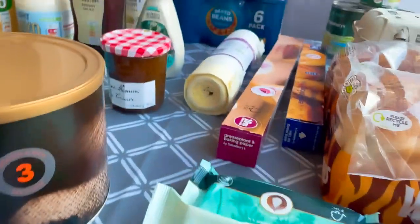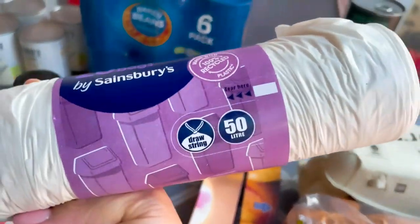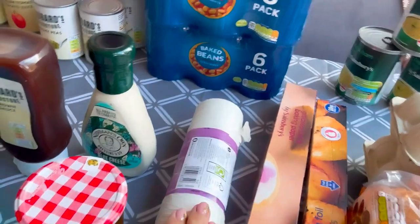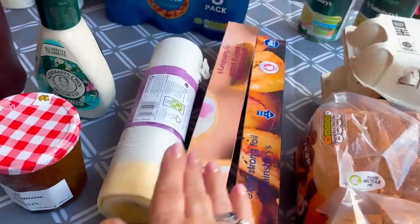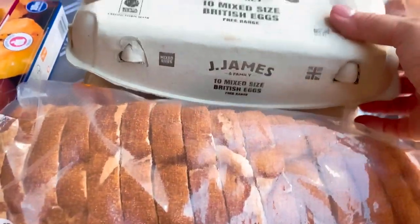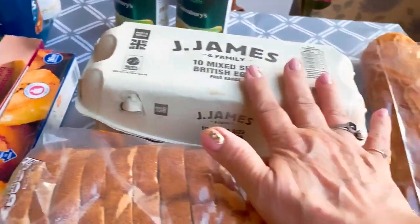Two packs of super soft coconut toilet wipes, some bin liners — I always go for these ones for our kitchen bin — some baking paper, extra strong foil, and two cartons of free range eggs.